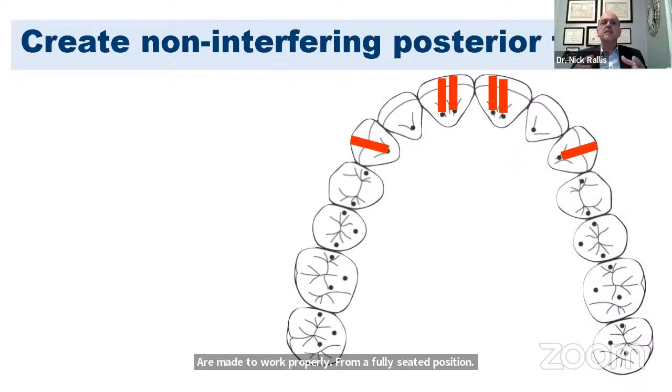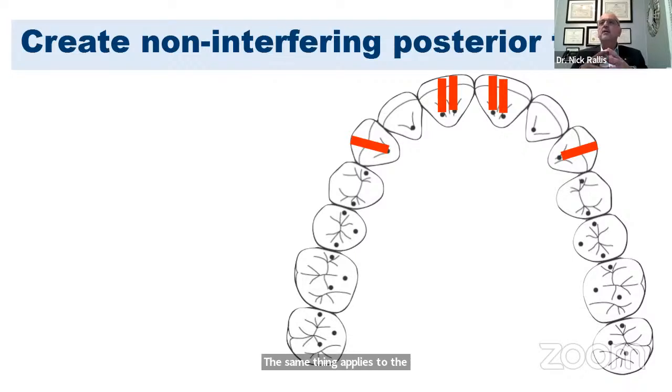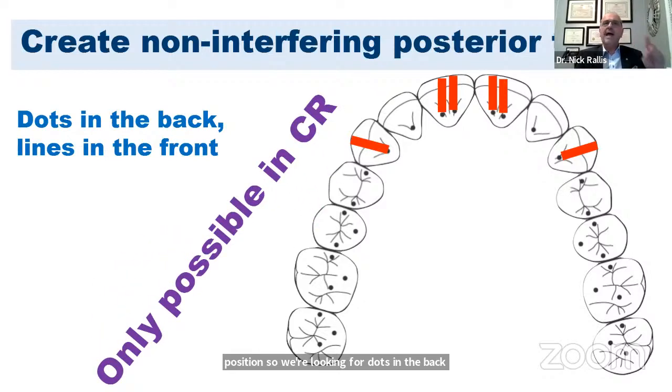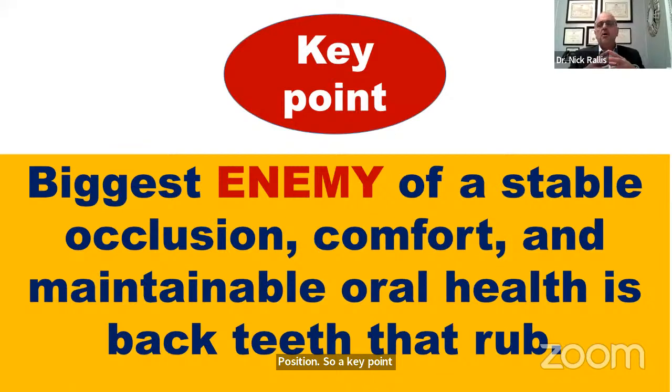The temporomandibular joint must be fully seated when it starts working to allow proper movement. The desired occlusal scheme we're looking for — where back teeth don't rub — only happens from a fully seated joint position. We're looking for dots in the back and lights in the front, and that happens only when the joint is seated and the jaw starts to move from a fully seated joint position.